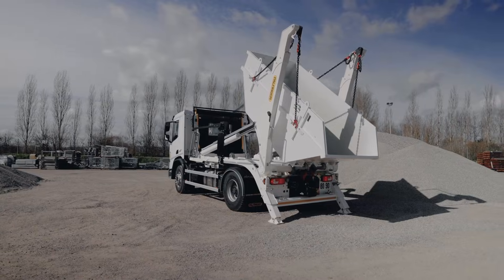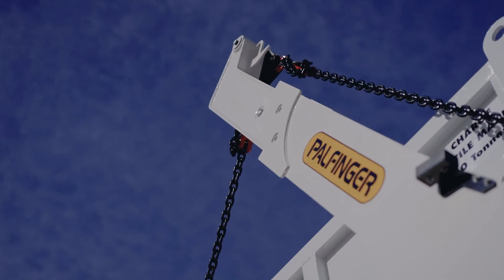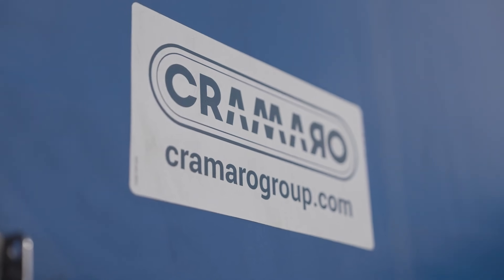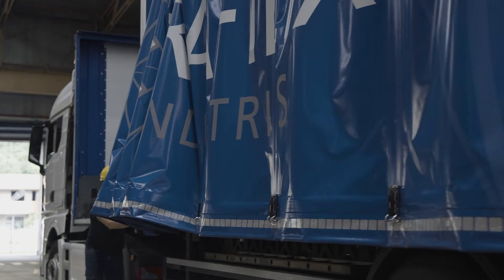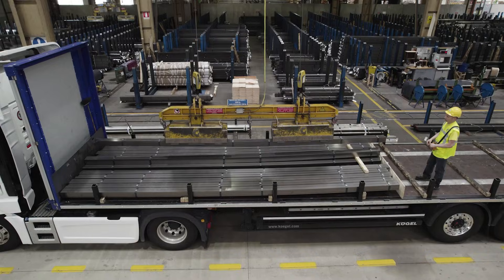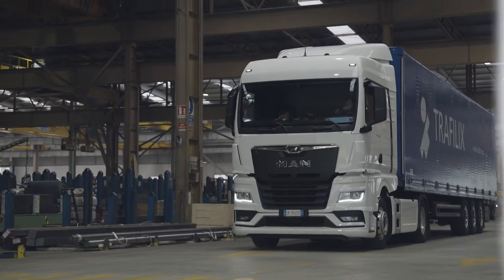These breakthroughs aren't minor upgrades — they're game-changing steps toward the future of transport. Get ready to discover 15 truck innovations that are raising the bar, transforming how freight moves, how operators work, and what the next generation of trucking will look like.